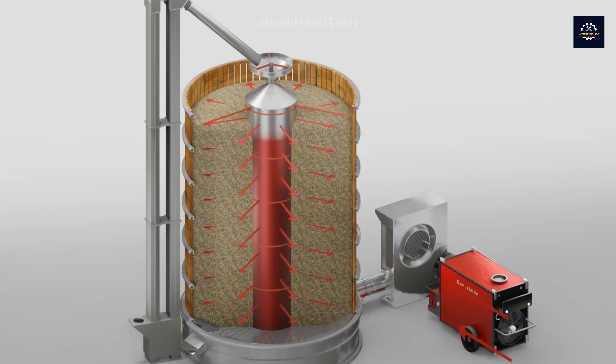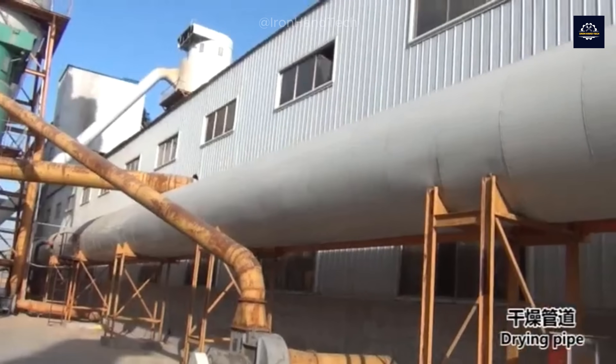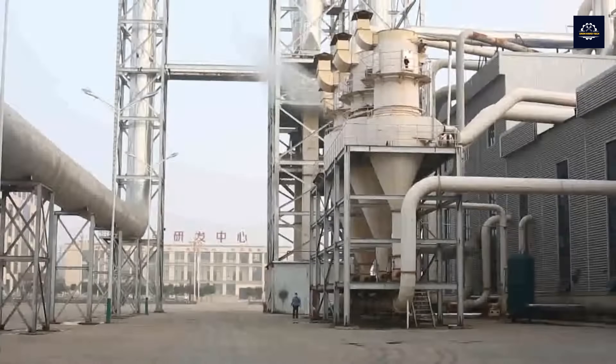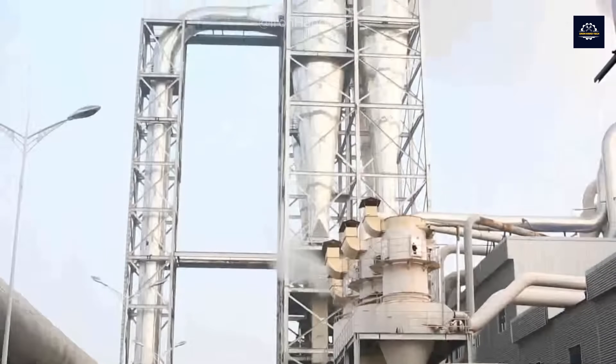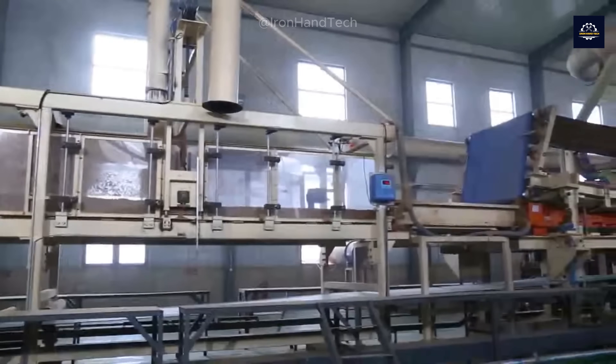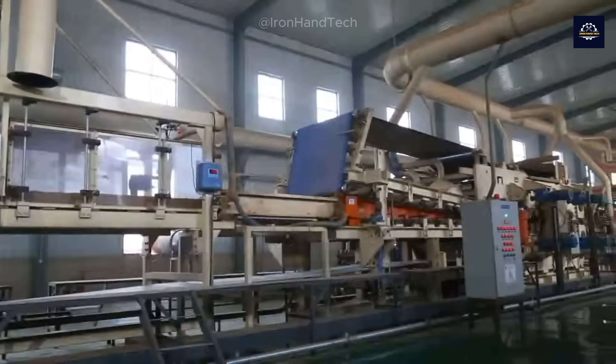This machine can process 5 tons of wood chips per hour. The temperature inside can reach 150 to 200 degrees Celsius, which is enough to dry the wood without burning or damaging it. The next step involves adding resin, a vital component in creating strong, durable MDF boards.